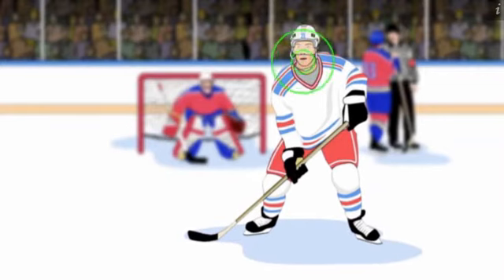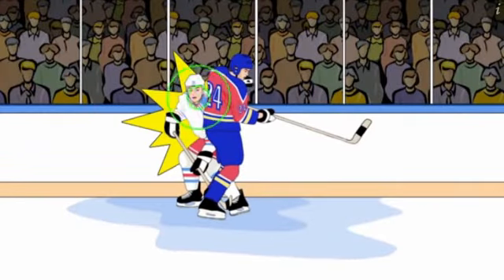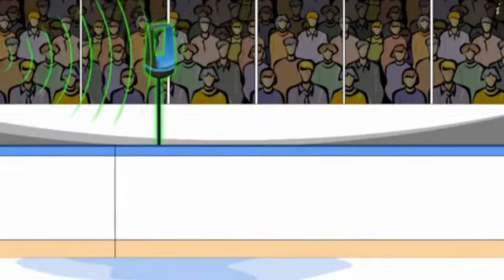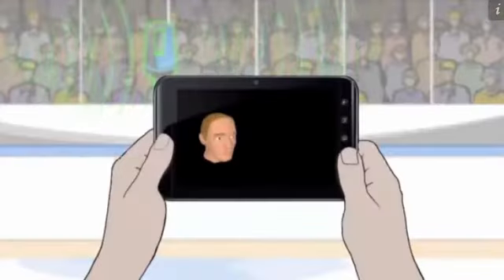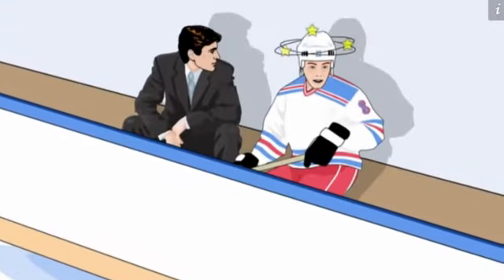The idea: outfit athletes' heads with tiny sensors. When there's an impact, G-forces acting on the brain are measured, transmitted to a base station, and sent to a handheld device that helps coaches decide whether a player should sit, play, or go to the hospital.